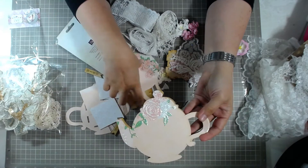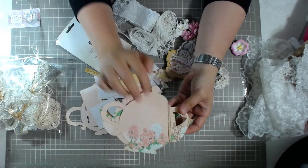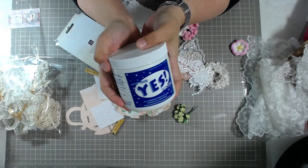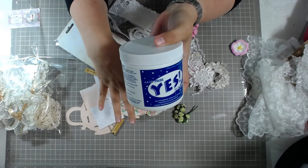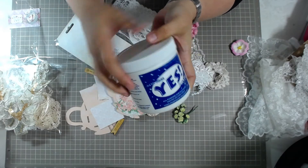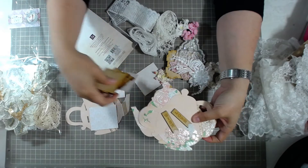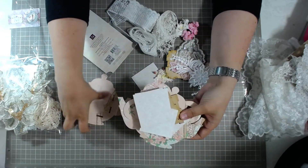Everything is done for you — you just glue this on. I found a really awesome glue called Yes Paste. You can get it on Amazon. This is awesome stuff for gluing paper down — it doesn't wrinkle, it lays flat, so it's like a lay-flat glue, and it's acid free. So I just thought I'd throw that tip in there. We've got some wood pieces and everything to go together for the tea kettle. I love, love, love this kit.